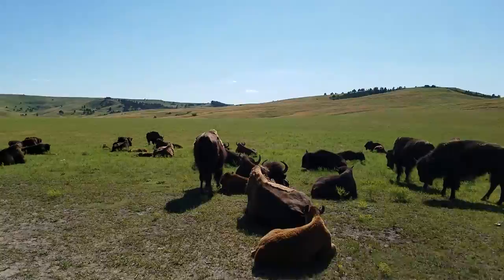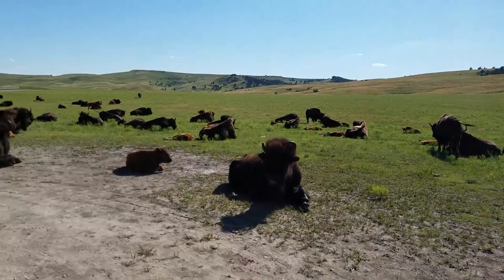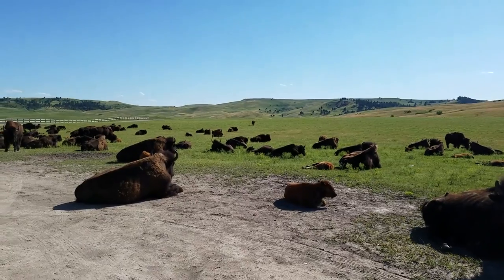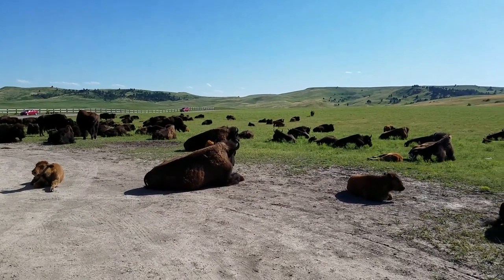And there are some babies. Right here is one. We have seen some who are just enjoying themselves. It's a little hot, so they are probably trying to cool off.